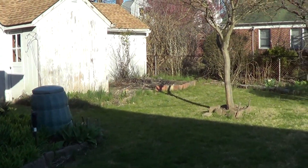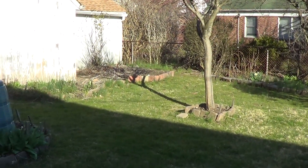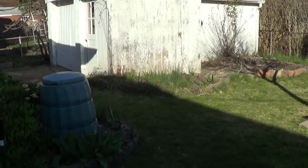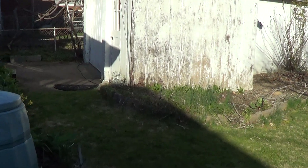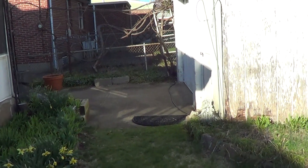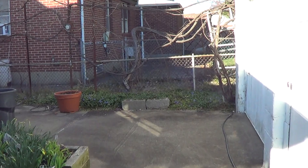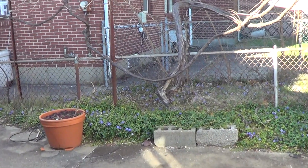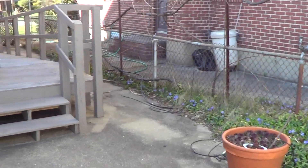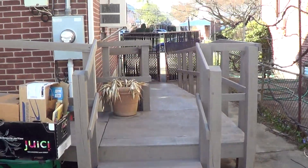That concludes the tour of this house at 58 Fairfield Lane. If you guys have any questions, let me know. Unfortunately, I won't be able to show the house personally until the governor gives us the okay to do so. But I hope this tour helps. If you guys have any questions, feel free to shoot me an email. Have a great day, folks.